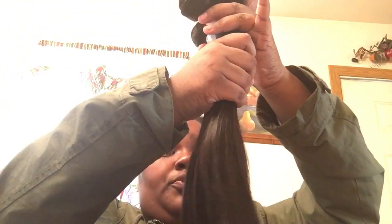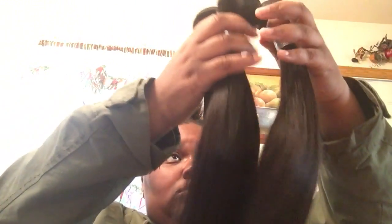Yeah, it's really shaky, bouncy and stuff. All of these bundles together — this is pretty thick. This is a lot of hair. That's a lot of hair, plus with the closure.